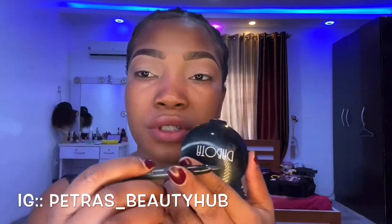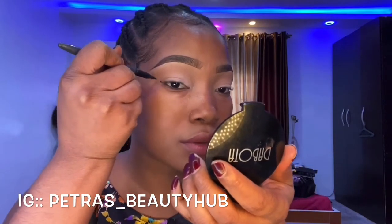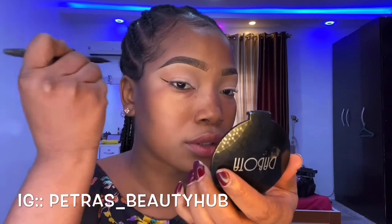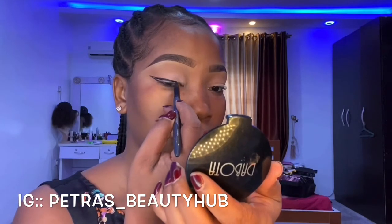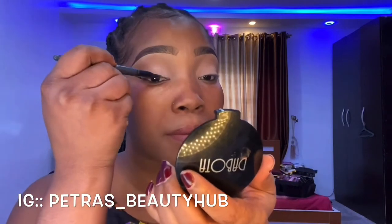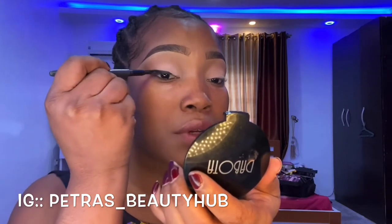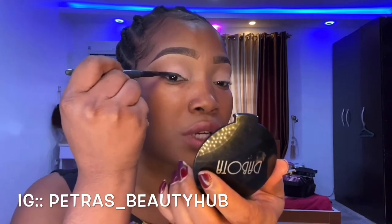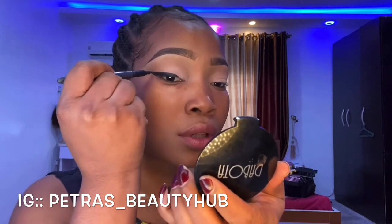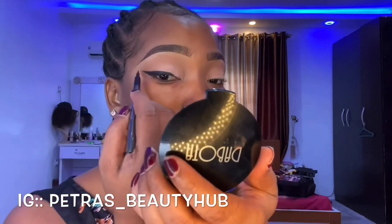Now I'll be using my eyeliner. I'm just going to start with the corner and take it off as far as I want it, then connect it to the top and fill it up. I really really love this liner — it's so easy to use, it glides on really nicely and gives you that matte look.